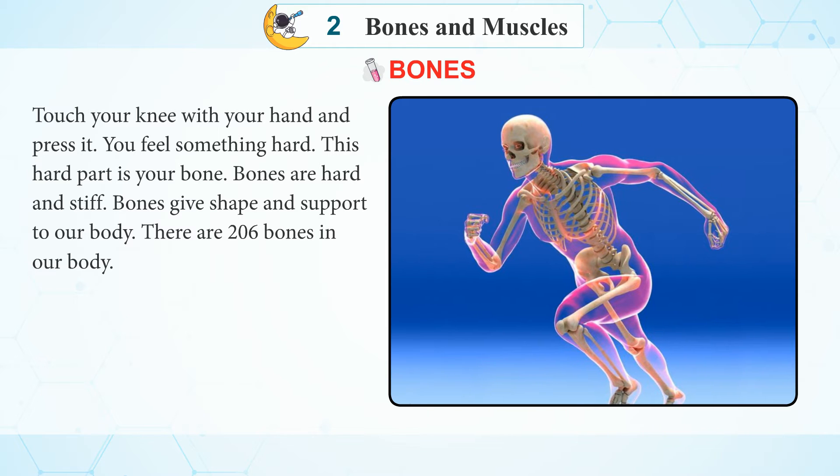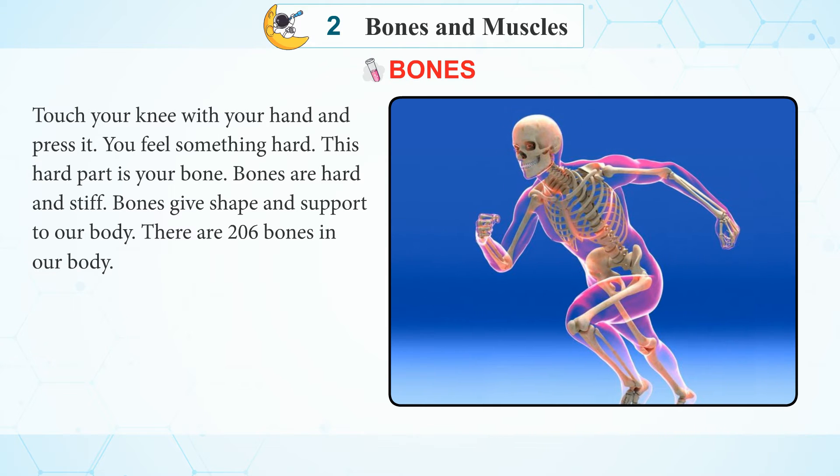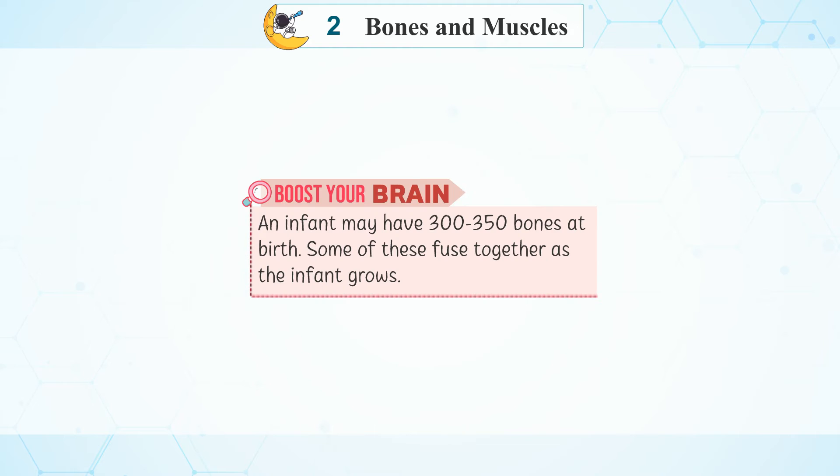There are 206 bones in our body. Boost your brain: An infant may have 300 to 350 bones at birth. Some of these fuse together as the infant grows.